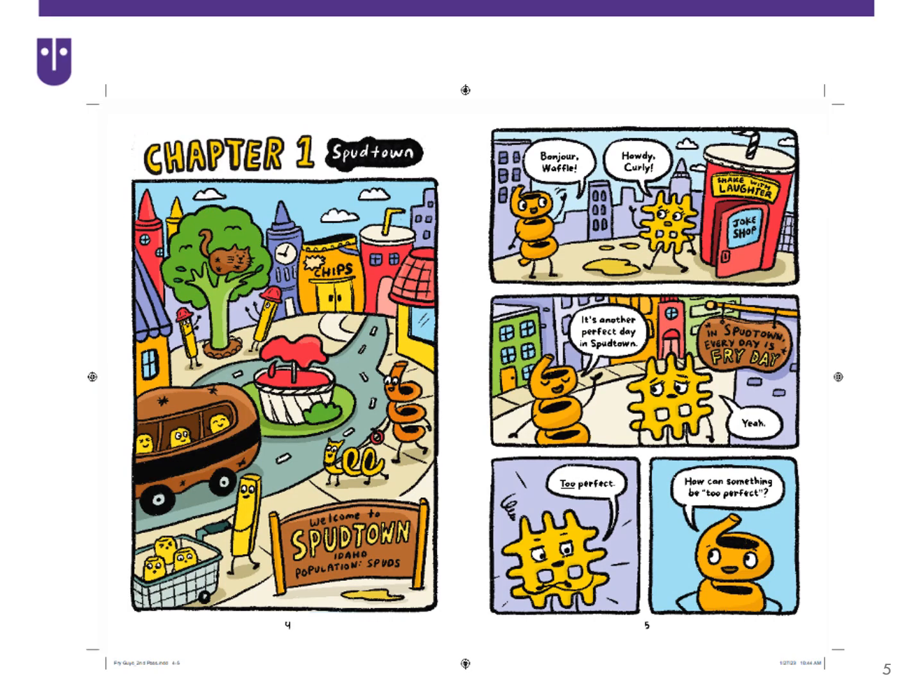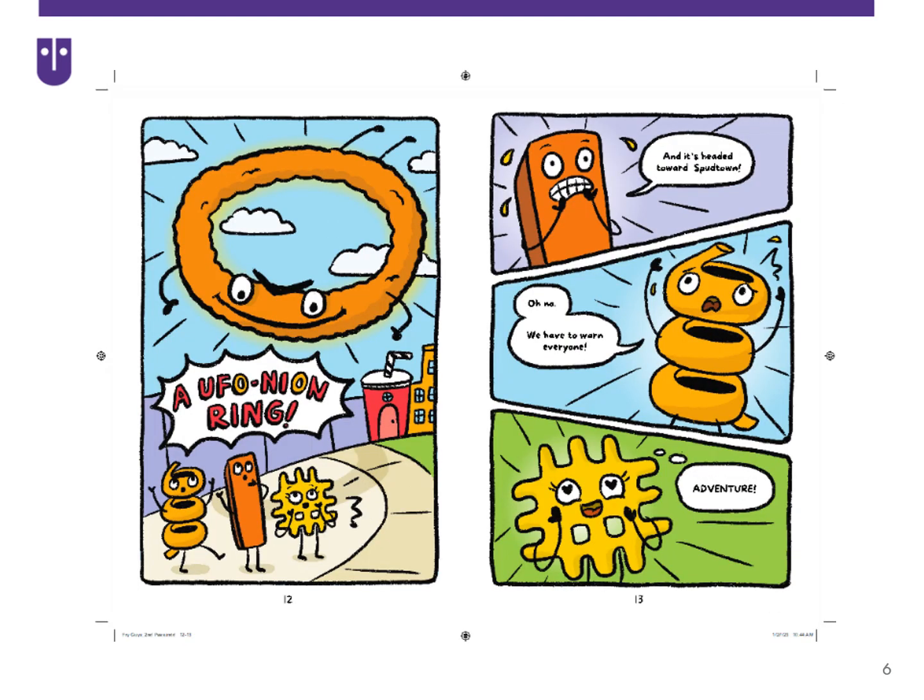In Fry Guys, the series introduces kids to Spudtown, Idaho, a town with all the french fries you could imagine — curly fries, shoestring fries, waffle fries, you name it. Some of them even speak French. In the first book in the series, the Fry Guys — Waffle Fry, Curly Fry, and Sweet Potato — defend Spudtown against an invasion of evil UFO onion rings. But through some inventive problem-solving and armed with ketchup and mustard packets, the Fry Guys take down the UFO onion rings one robot at a time.